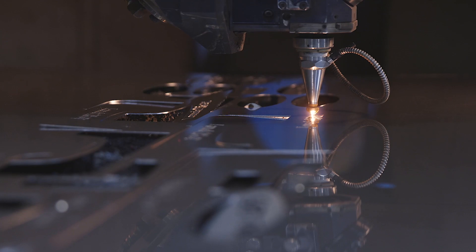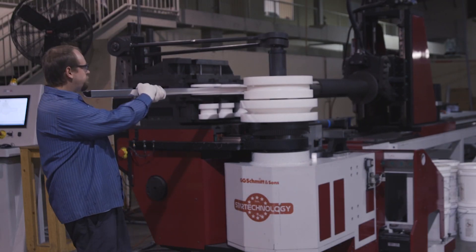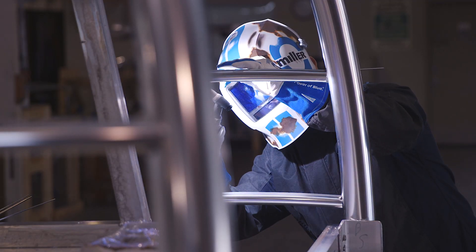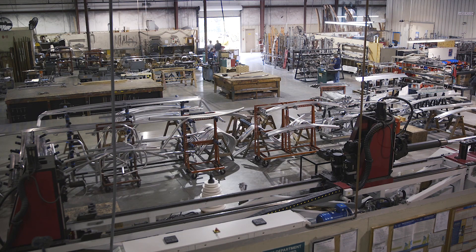Depending on the project it could start with a CNC laser operation, or it could start with a bending operation, a weld operation, fabrication, or polishing. We're running anywhere between eight and nine hundred jobs any given day.